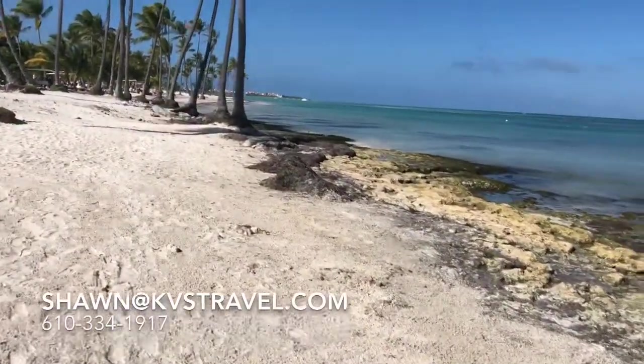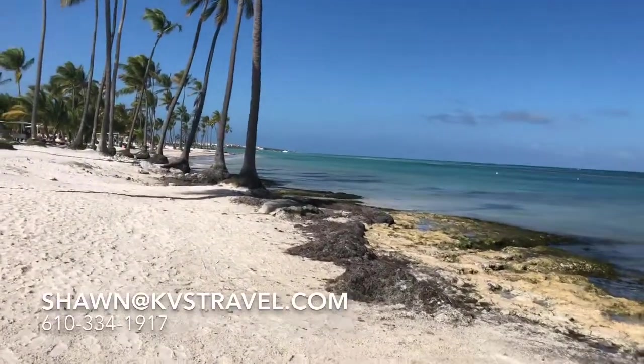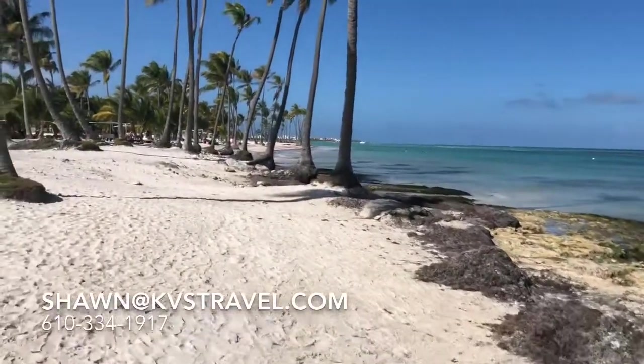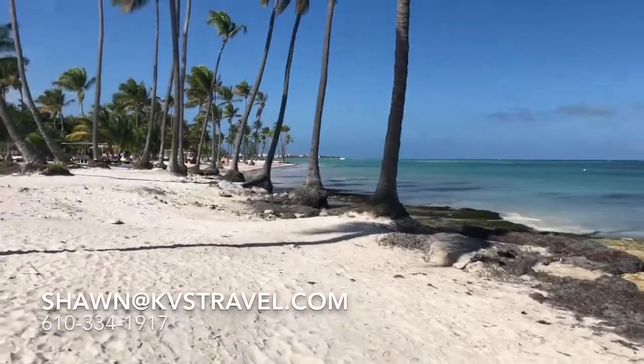When you see Sanctuary Cap Cana's website — never book through them directly because you don't know what you're going to get. You book through us for quality and service. When you're on there, they'll have a drone picture showing a guy jogging through — this is where that is.